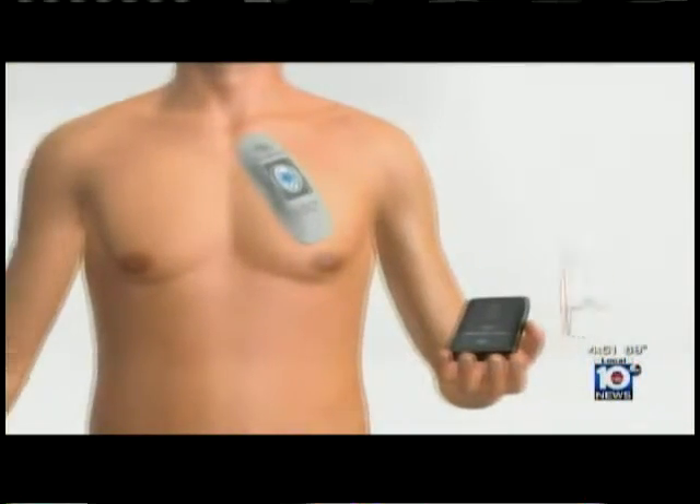It would either skip a beat, or skip two or three beats, or give you a half beat, or beat really slow and hard. I can feel my heartbeat in my eyes at times.